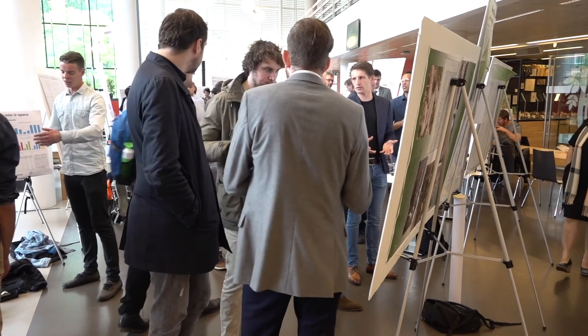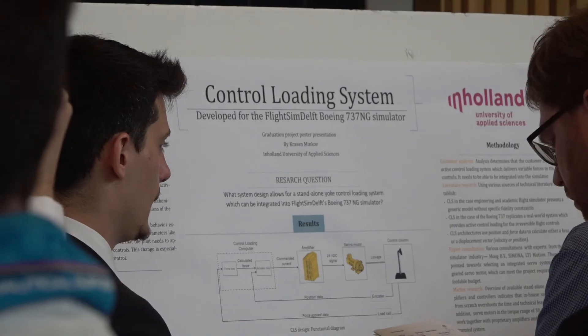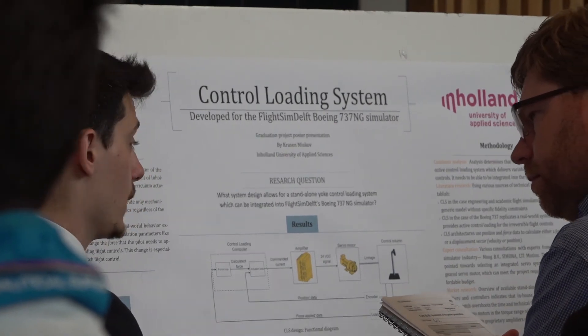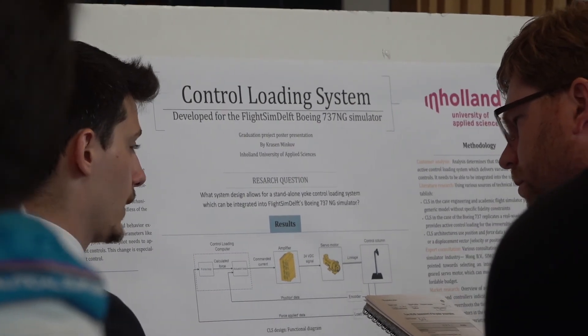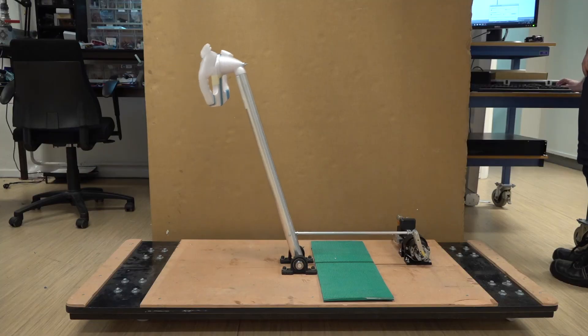The conclusion to this project is that the integrated control loading system by MOG provides adequate performance and sufficient results to demonstrate active control loading for the Boeing 737 simulator. It also has capabilities that allow it to be integrated into the real simulator, such that it enhances its overall functionality and development.